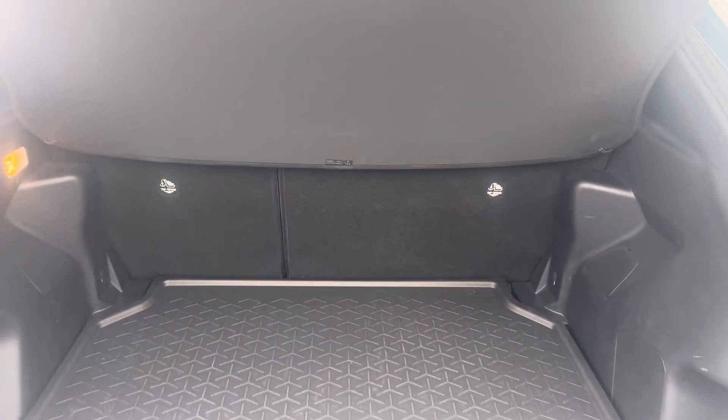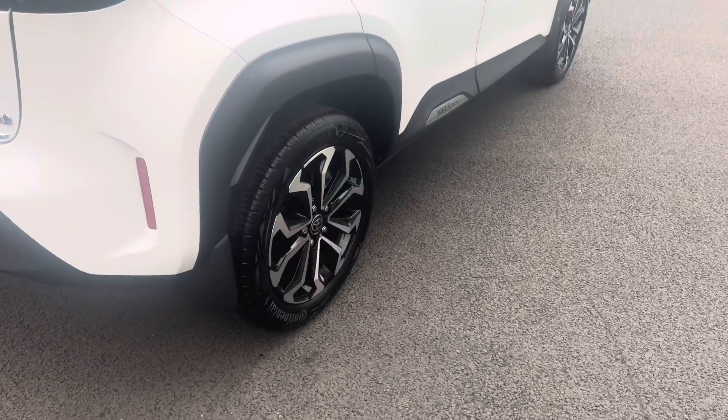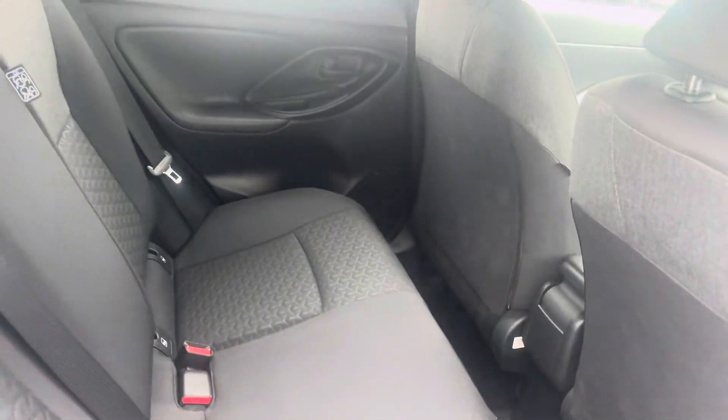Nice ample boot space with split folding rear seats. Mud flaps fitted front and rear. In the rear the car has nice ample legroom and two isofix child seat anchor points.